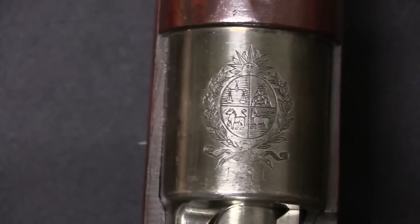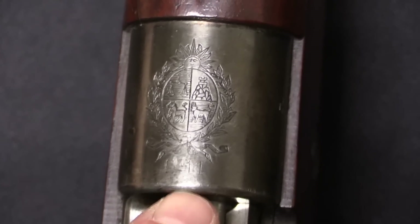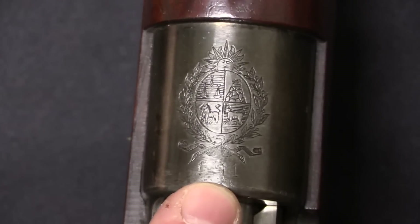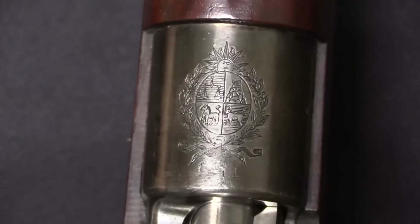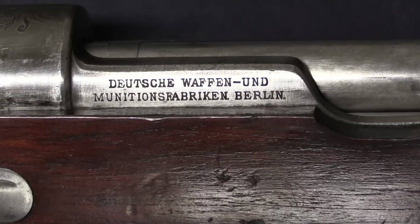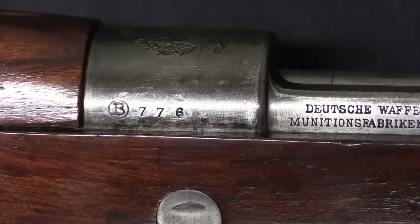The different crests here really are one of the most interesting elements of the South American Mausers. That is an Uruguayan crest. The date below it is pretty faint on this example — the 9 in particular — but that is 1911. As I said, the short rifles are either from 1908 or 1911. They were purchased from DWM in Berlin.